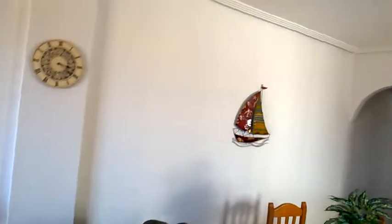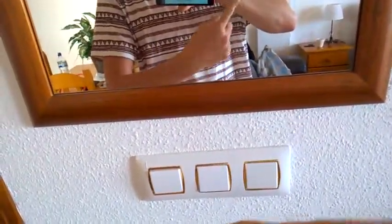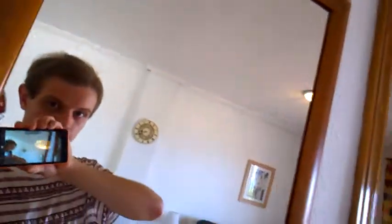We've got couches and stuff, cloth, a nice little wall thing, another one over there, some light switches. That one doesn't work, that one does. That one does over there which is behind me.